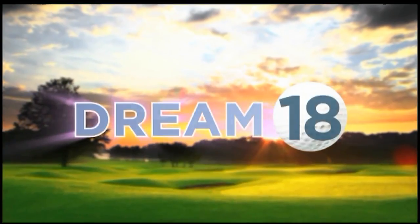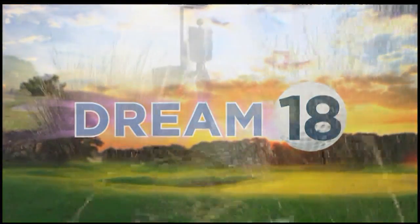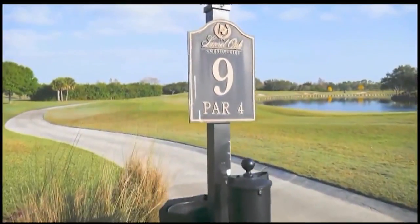It's time for another stop on the Dream 18, and today we visit the beautiful Laurel Oak Country Club in Sarasota and take on the Par 4 9th hole — the Reese Jones designed 9th hole.